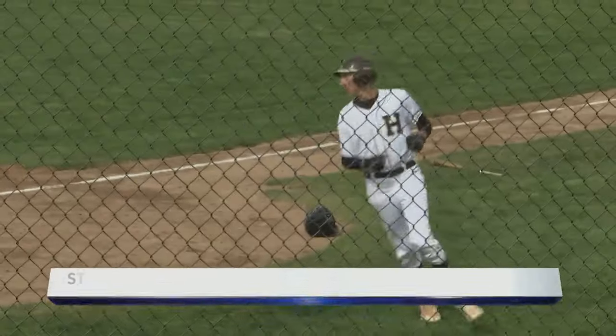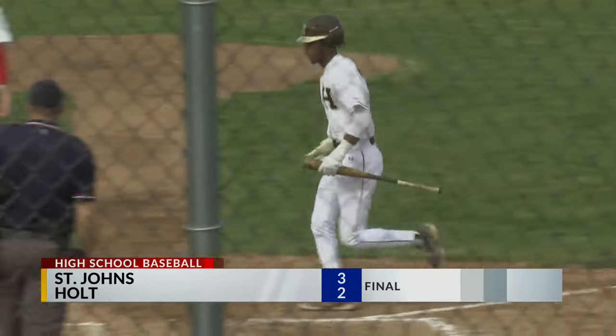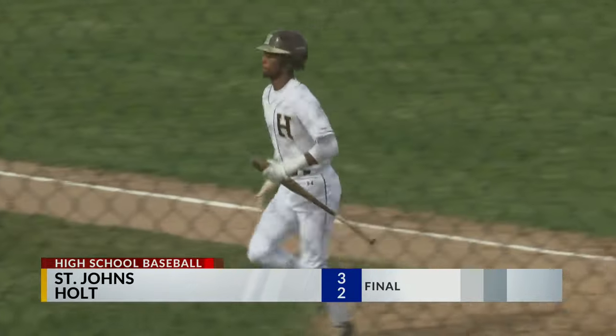Second inning, Holt had two runners in scoring position and Eddie McDonnell lifts the sac fly to left field to tie up the game at two. However, St. Johns would score late to win game one 3-2. Then Holt would take the second game 4-3, so they split the double header.